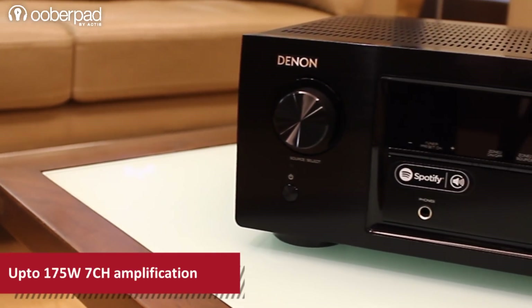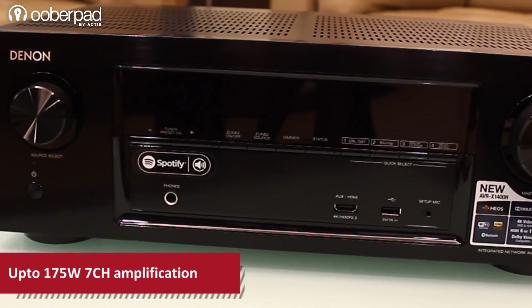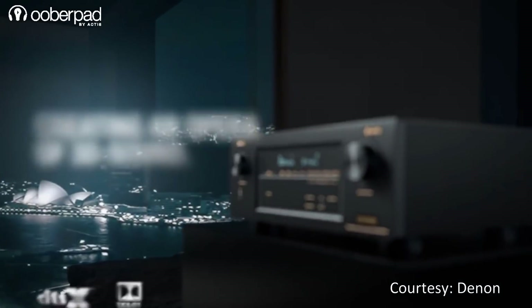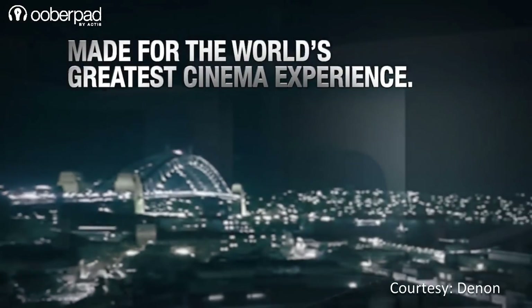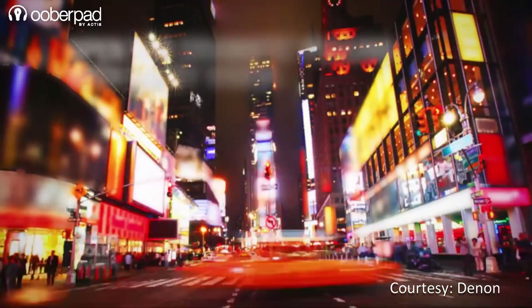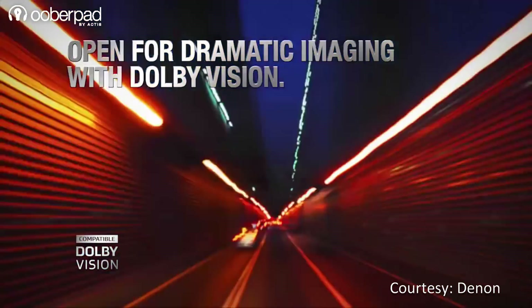The AV receiver delivers up to 175 watts per channel, which is enough power to fill a room with Denon's unique and powerful sound. This AV receiver features Dolby Atmos and DTS-X for an immersive surround sound experience from movie soundtracks, bringing home the same revolutionary technology found in high-end movie theaters. It will also support Dolby Vision and Hybrid Log Gamma technology via a future firmware update.